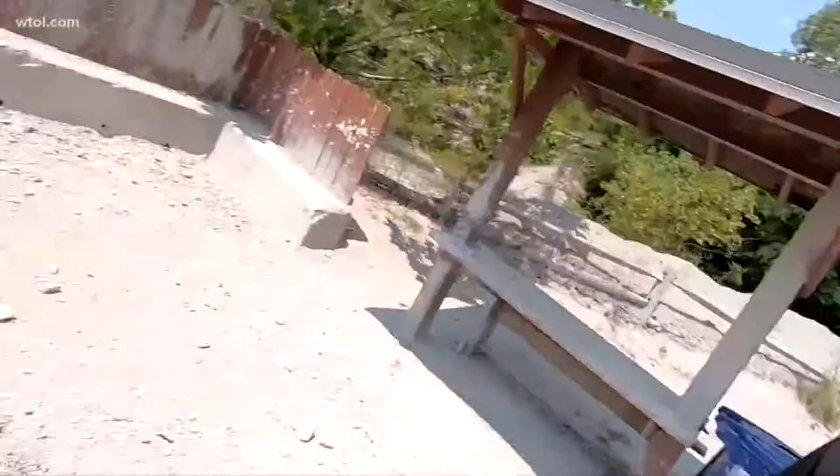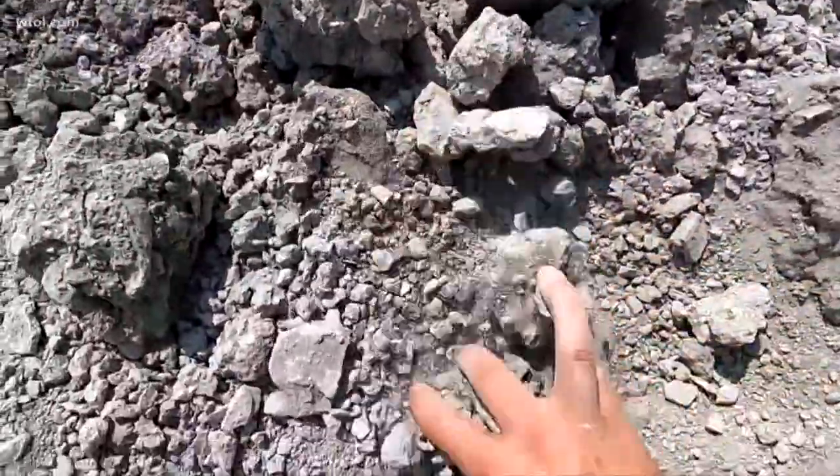The problem with museum-grade specimens is they're perfect — they have to be to be museum-grade. Here, you can take one that's half-broken, it's still a nice fossil, and keep it yourself. A rule of thumb for finding a fossil here at Fossil Park is that if it's black or brown and on the ground, it's probably a fossil.